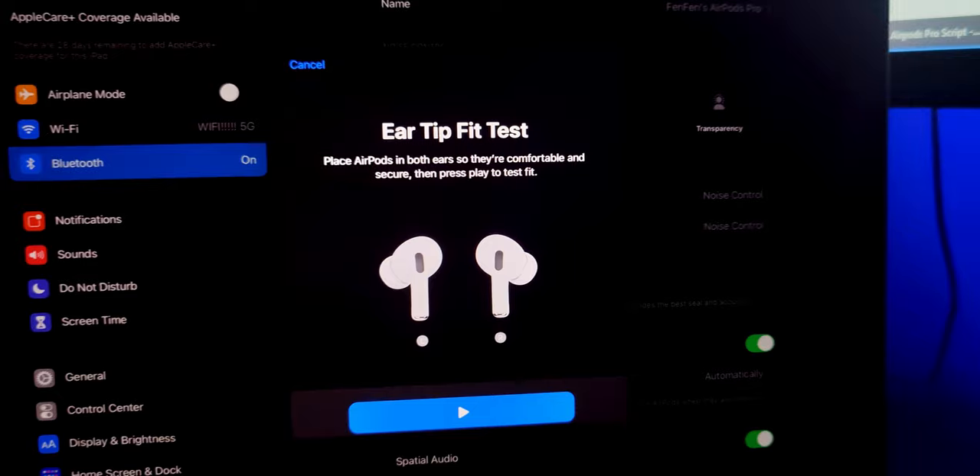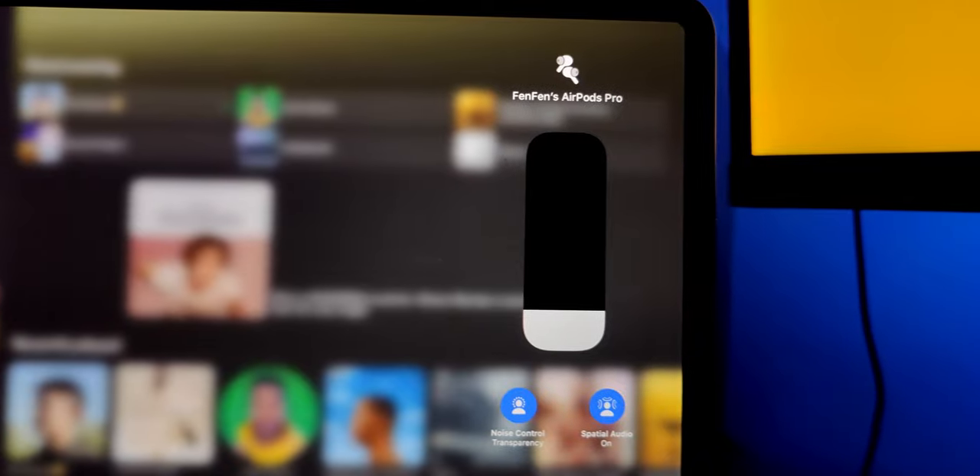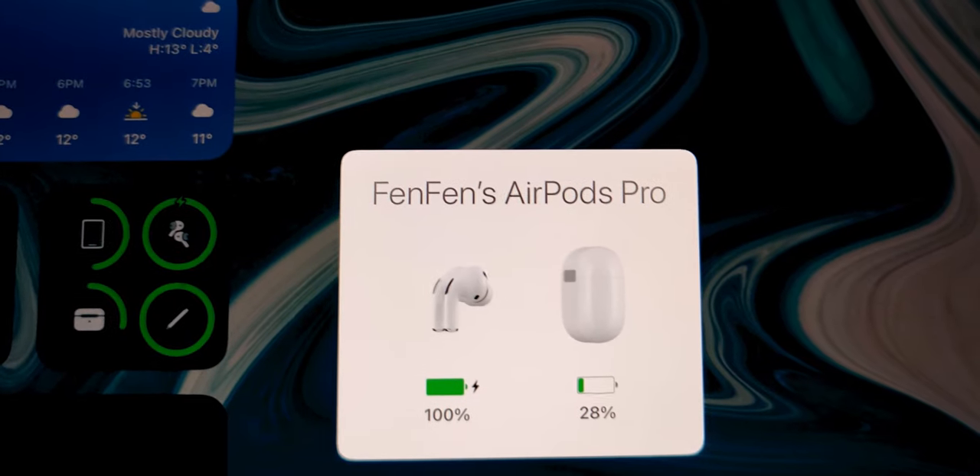Now for the downsides of being on Android: you lose Siri, the eartip test, and the ability to turn on and off the ANC and transparency mode. But honestly, when are you going to use those? The one thing you do lose, however, is the battery indicator. But don't worry, because here are some of my favorite apps to help with the battery problem — and one app that will revolutionize your listening experience, so make sure to stay until the end of the video.